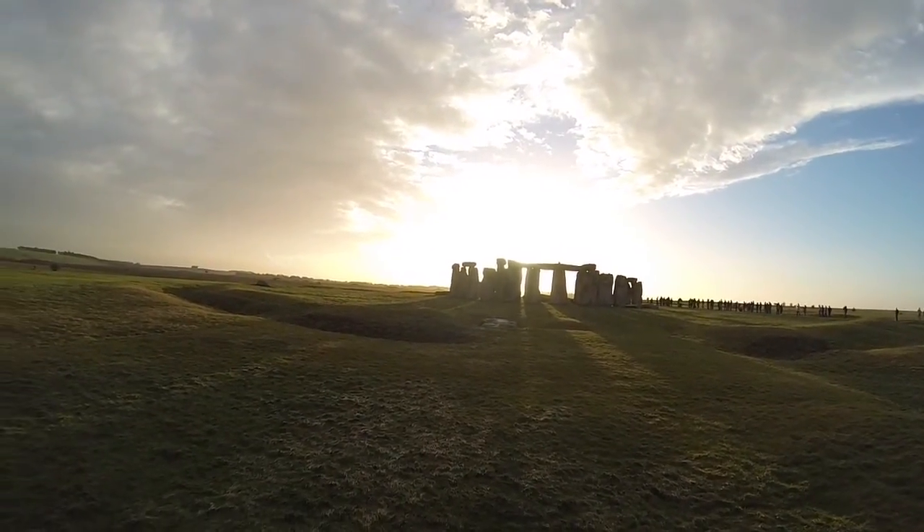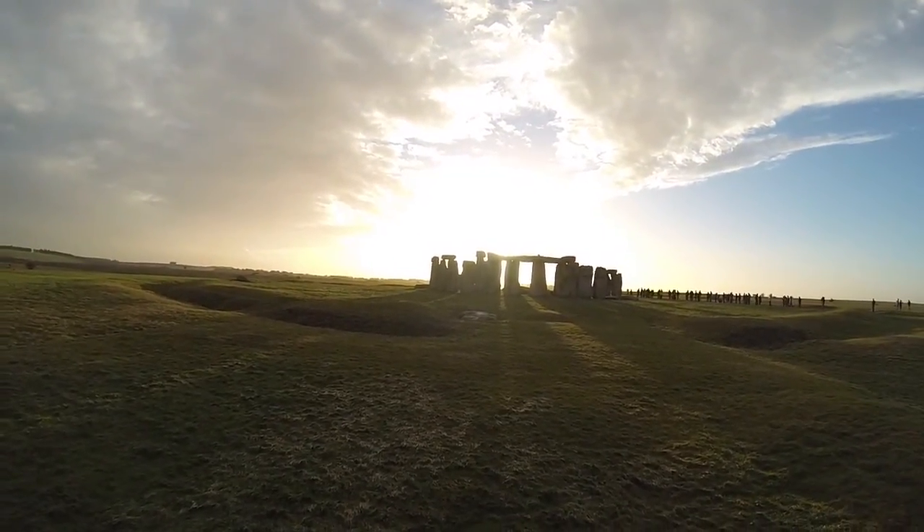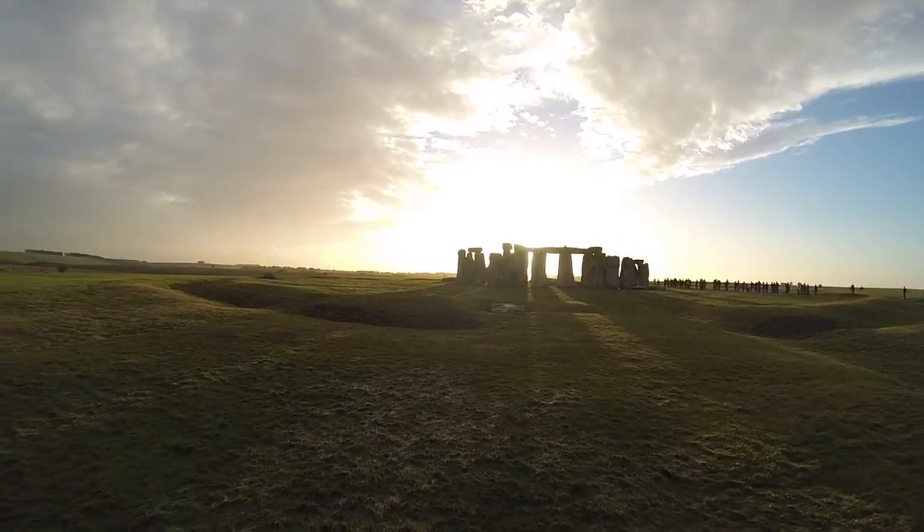It's one of several theories about Stonehenge that keeps archaeologists exploring and debating. What do you think?